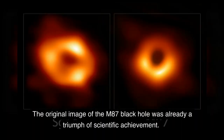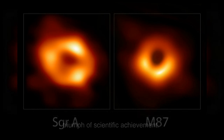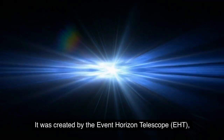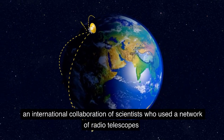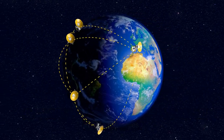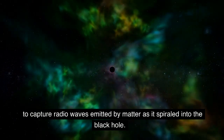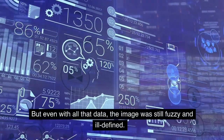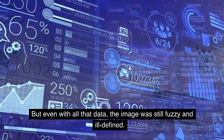The original image of the M87 black hole was already a triumph of scientific achievement. It was created by the Event Horizon Telescope, EHT, an international collaboration of scientists who used a network of radio telescopes to capture radio waves emitted by matter as it spiraled into the black hole. But even with all that data, the image was still fuzzy and ill-defined.